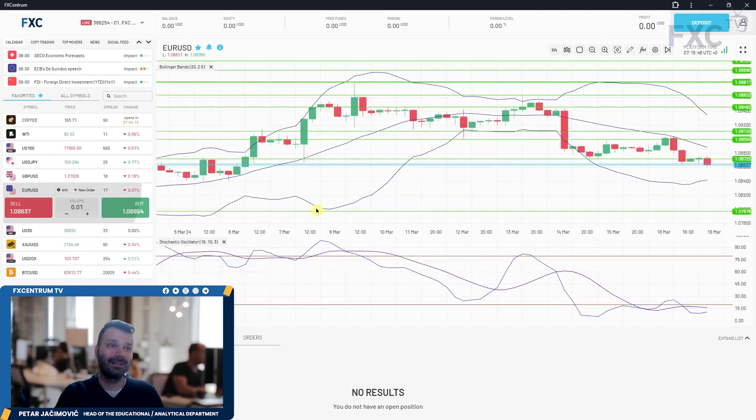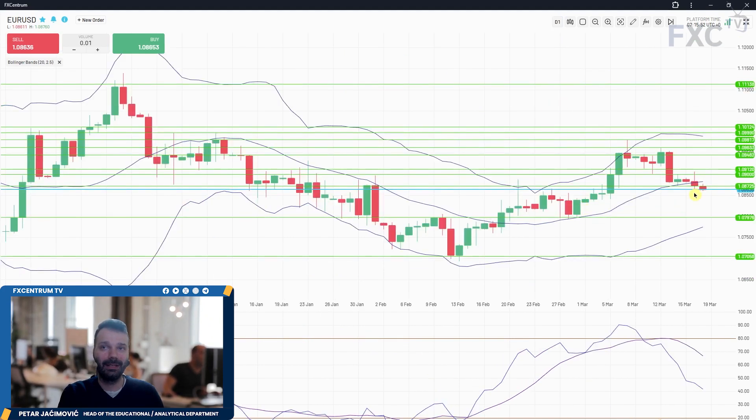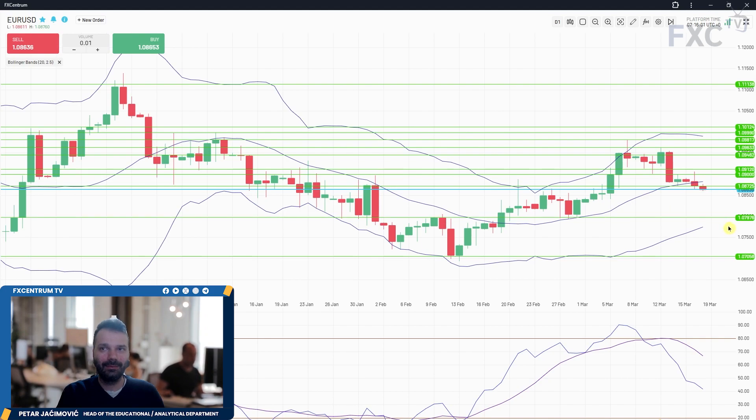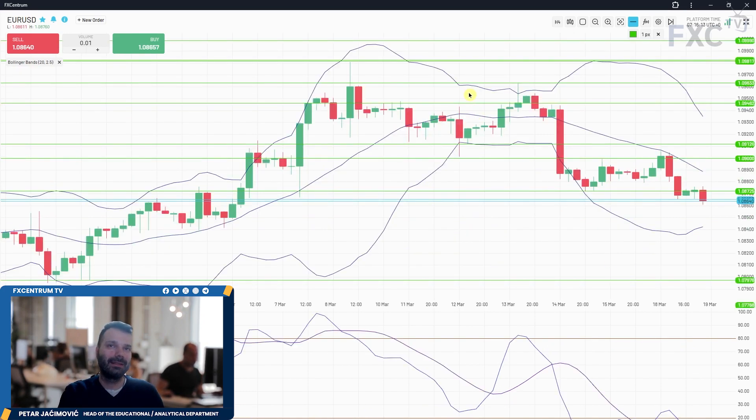On euro/dollar, the same situation — looking at the daily time frame, we have consolidation around the middle Bollinger Band. The slow and fast lines are sloping to the downside. The downside objective is set around 1.0798, with the lower Bollinger Band currently around 1.0777. On the four-hour time frame, the middle Bollinger Band is sloping downside. We had a natural correction in an ABC form and downside continuation is happening now with no significant divergence or any sign of strength.